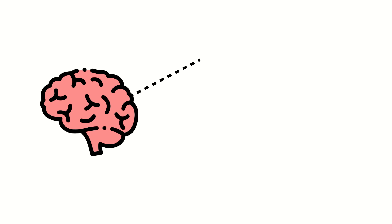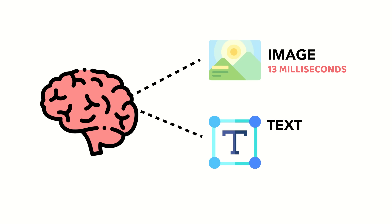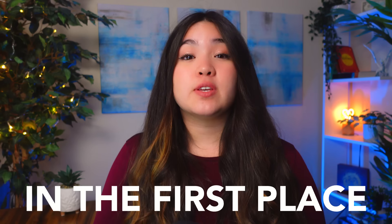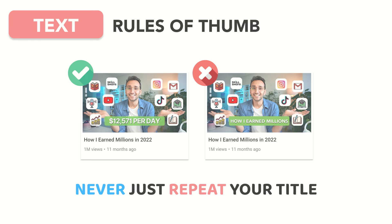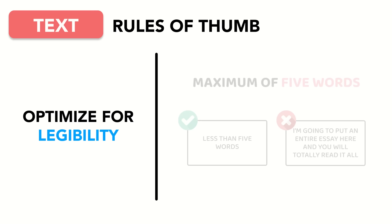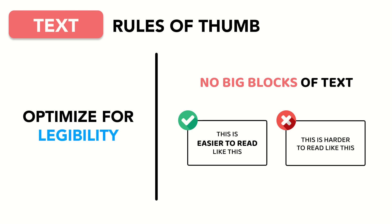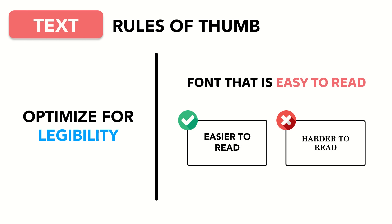If you do elect to use text in your thumbnails, keep these things in mind. While the human brain can process an image in as little as 13 milliseconds, it takes much, much longer to process text. So unless the text is a big flashy number with a dollar sign in front of it, don't count on text to be what draws in viewers first. Your text should never just repeat your title — we're going for additive, not repetitive. Optimize your text for legibility: keep it to a maximum of five words, avoid making it look like a block of text, use language your audience can easily understand, and select a font that is easy to read.